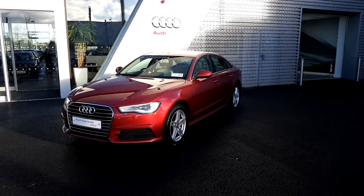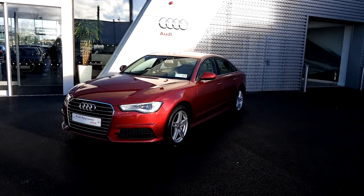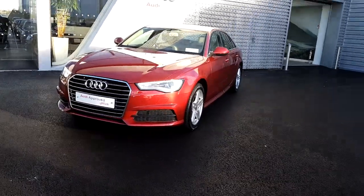Hello and welcome to Audi Limerick Online Sales Inquiries. Today we have a 181 Audi A6 2.0L TDI 150bhp SE ST.